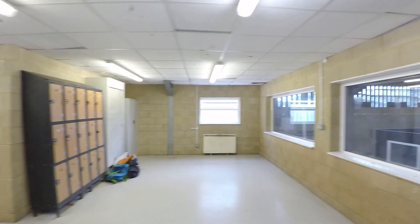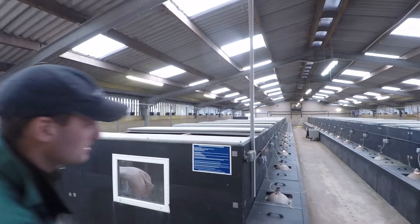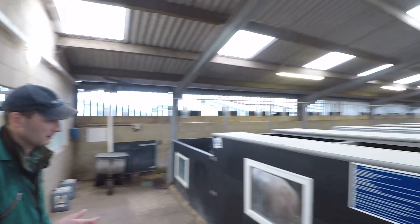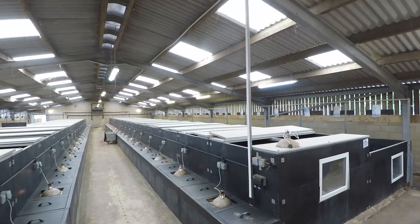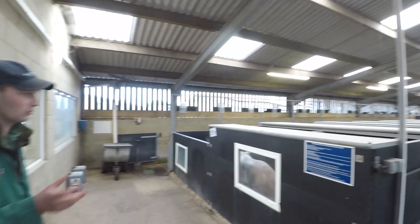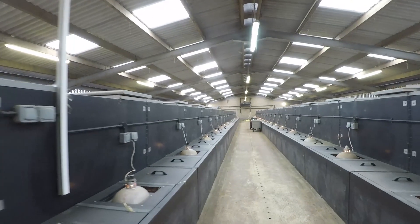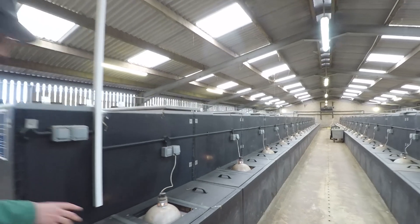Through this door we're going to go into the farrowing house. This is where the sows come to have their babies. We have about 120 sows here at Sparsholt. The sows come up here about a week before they're due to farrow and stay in here once they've farrowed for about four weeks with their piglets before moving on to the next process. Down the middle we've got a creep area where the piglets can get under a heat lamp to keep nice and warm, with a lovely straw-based area underneath.